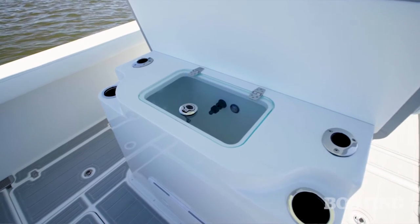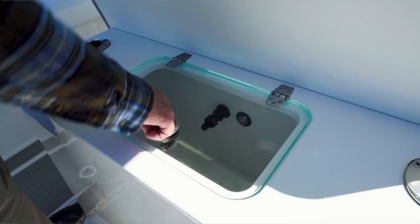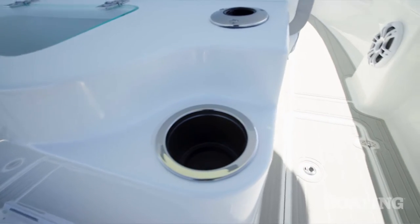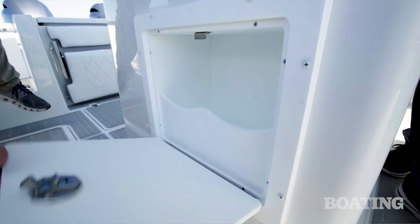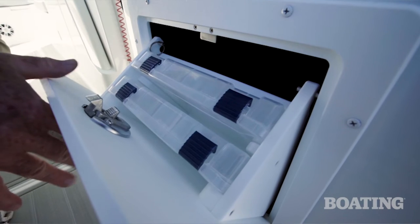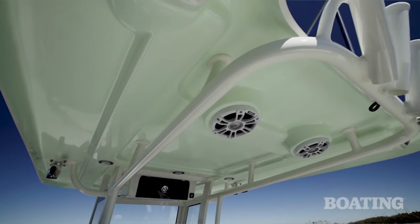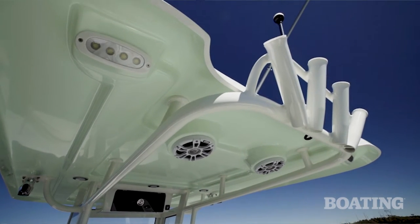The rigging station behind the leaning post has two rod holders in it and a 25-gallon live well. There are also cup holders, plus tackle storage on the port and starboard side of that leaning post, and there are six rod holders in the gunwales. If you get the optional hardtop, you also get four rocket launchers on it.